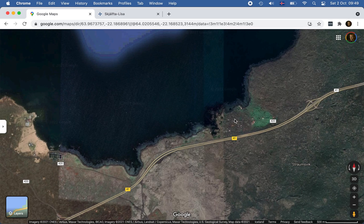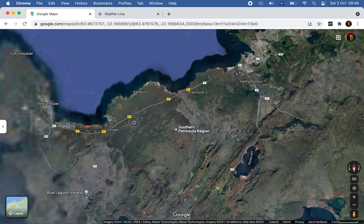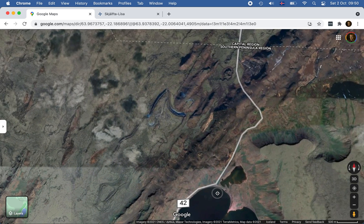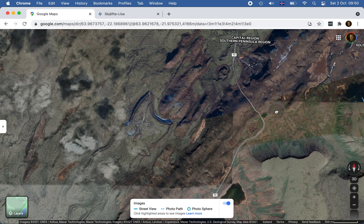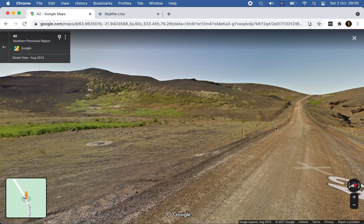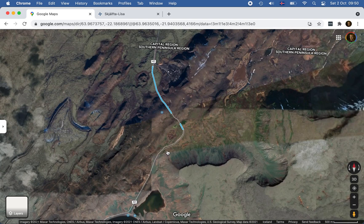There are also some houses here that are at risk. The road to the airport could get closed, but we have another road through Krísivík and down by Suðurstrandarvegur and up again. The problem with this road is it's much, much longer, and it's not meant to handle the traffic — not only is it just two lanes, but also it's not paved all the way.